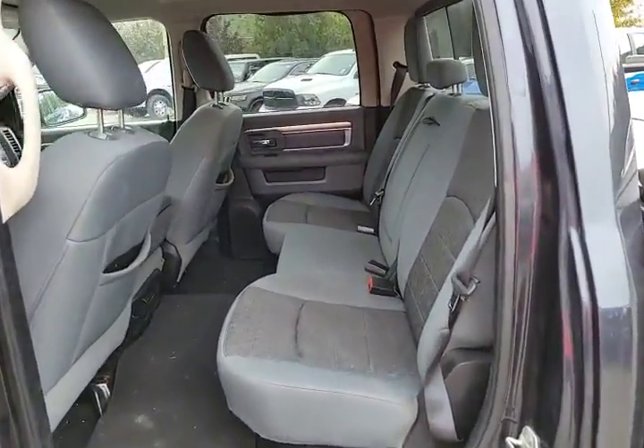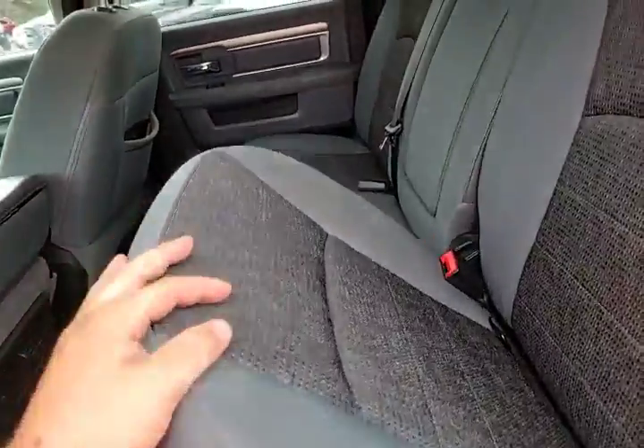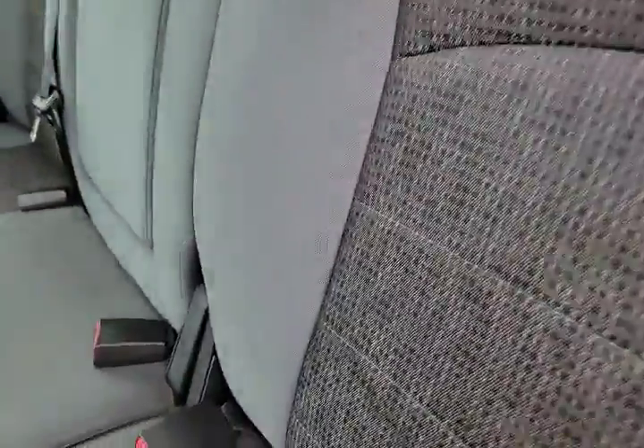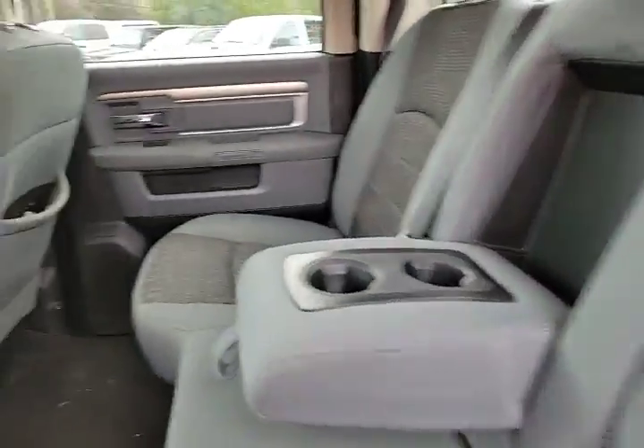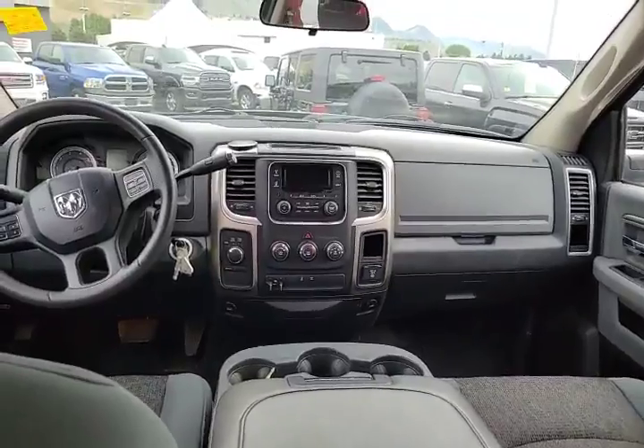Inside, we have the premium cloth seat configuration, so we do have a 60-40 split in the rear with some storage available underneath, as well as cupholders in the rear. Good look at the dash — very well appointed.